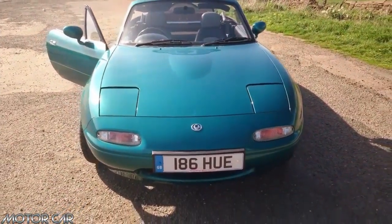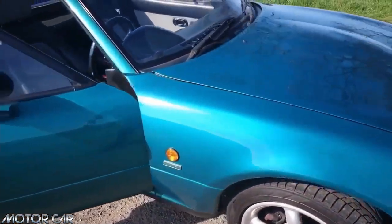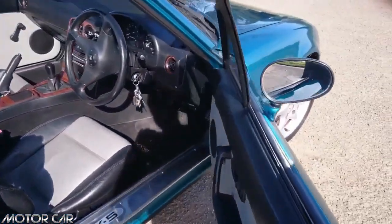With only 400 of this special edition produced out of the 431,506 total copies of the first generation Mazda MX-5 NA, this makes it a rare edition indeed.